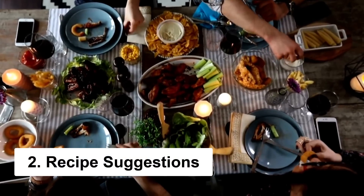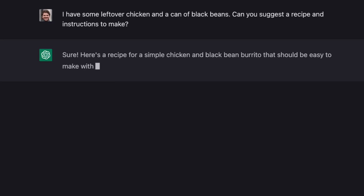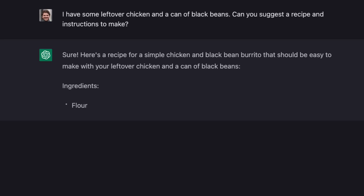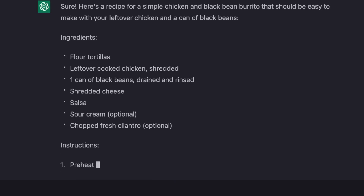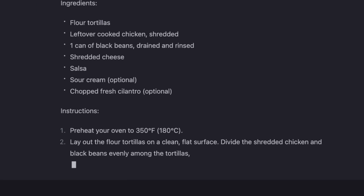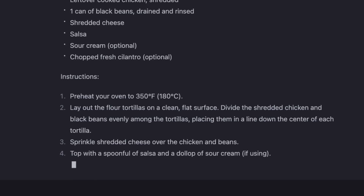Chat GPT can also help you in the kitchen with recipe suggestions. All you have to do is prompt it with something like, "I have some leftover chicken and a can of black beans. Can you suggest a recipe and instructions to make?" And it'll give you a list of ingredients and instructions to cook up something delicious. This is super useful for people who are trying to be creative in the kitchen and come up with new recipe ideas.